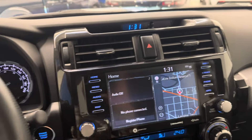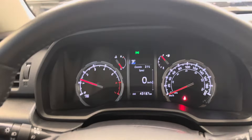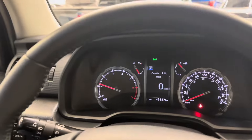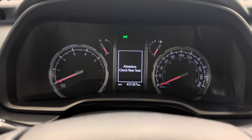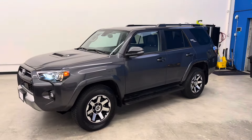43,000 kilometers and change. Oil was just serviced — not due again for another 8,000 kilometers. Any questions on this one, please do not hesitate to reach out. Give us a call or shoot us an email. This is the 2022 Toyota 4Runner TRD Off-Road.